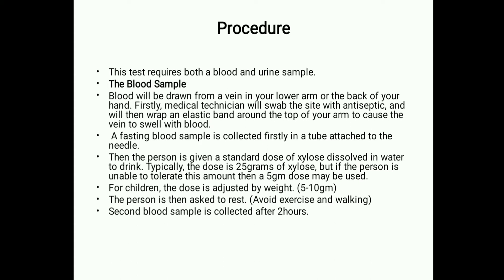If the person is unable to tolerate 25 grams, a 5-gram dose may be used. For children, the dose is adjusted by weight, between 5 and 10 grams. The person is then asked to rest and avoid exercise and walking. A second blood sample is collected after 2 hours.